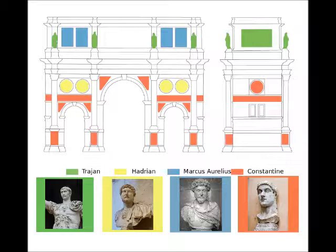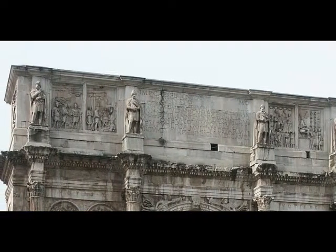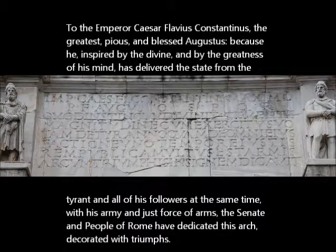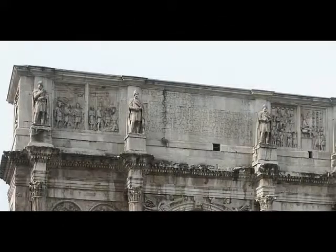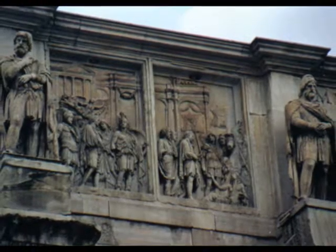As we take a look at the Arch from top to bottom, the Attic holds the main inscription. Translated to English, it states: 'To the Emperor Caesar Flavius Constantinus, the greatest, pious, and blessed Augustus, because he, inspired by the divine and by the greatness of his mind, has delivered the state from the tyrant and all of his followers at the same time. With his army and just force of arms, the Senate and people of Rome have dedicated this arch, decorated with triumphs.' On the left and right of the dedication, there is a pair of panels, eight in total, which were taken from a monument of Marcus Aurelius.